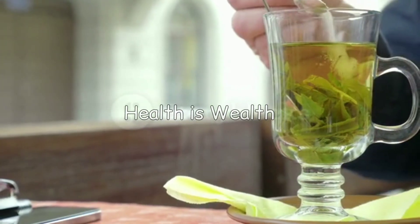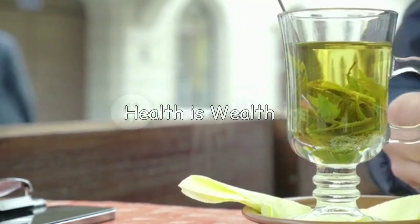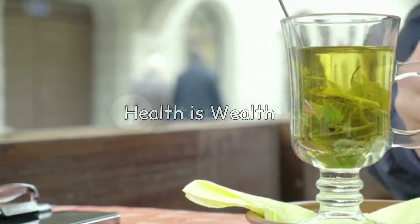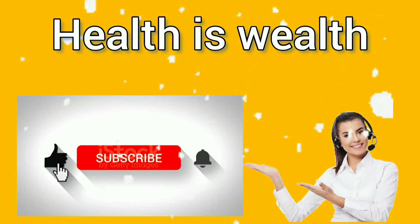Green tea is packed with antioxidants that can help reduce inflammation and lower uric acid levels. It may also help improve overall health and prevent chronic diseases. In conclusion, adding these foods to your diet can be an effective way to reduce uric acid levels.